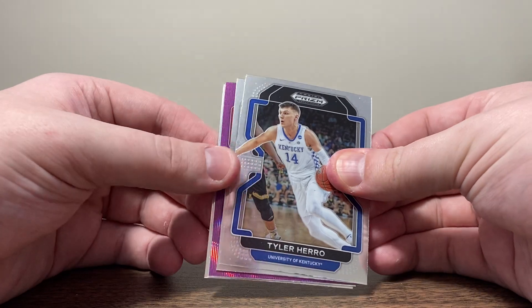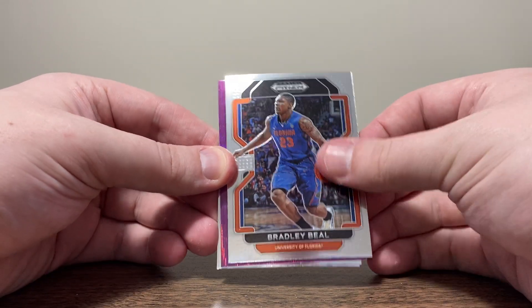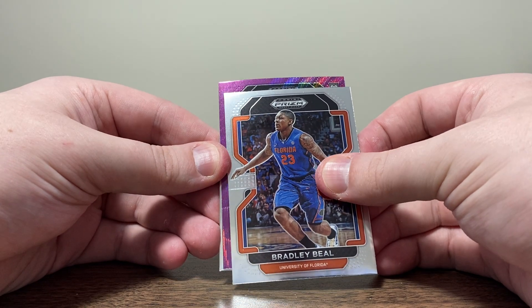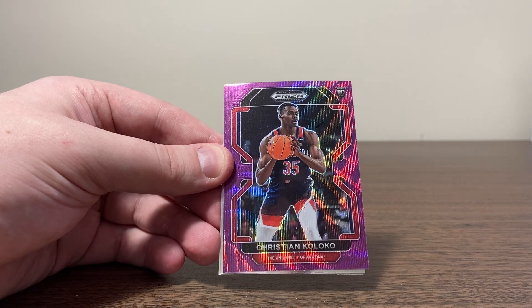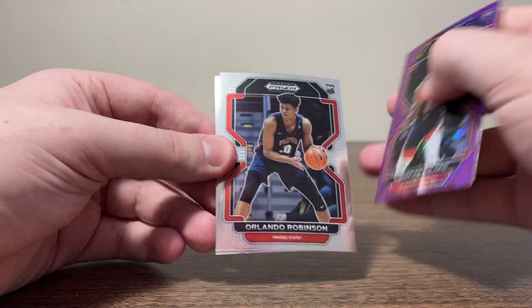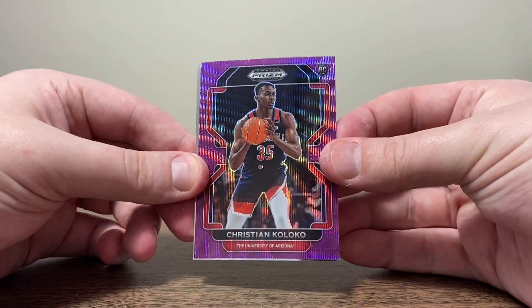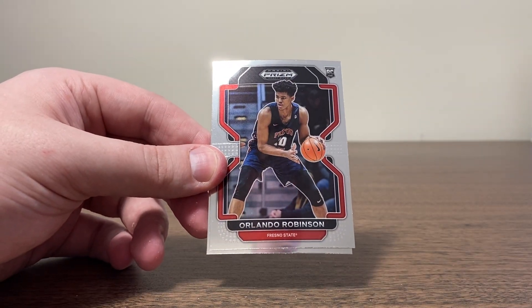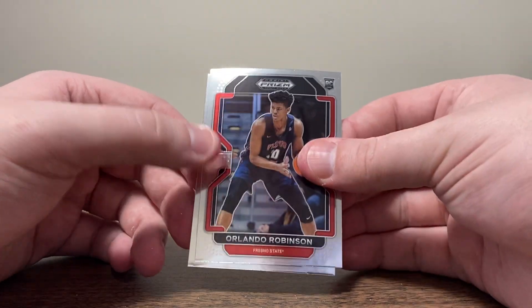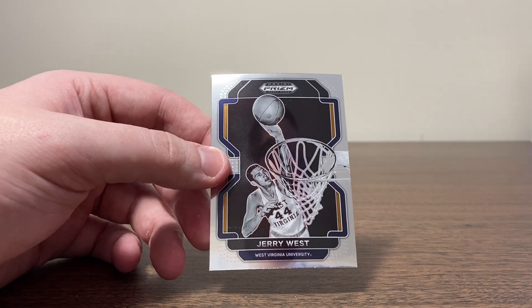Next pack. Got Tyler Hero. And here's our purple — Bradley Beal. Come on, rookie... Christian Coloco. I'm glad we got a rookie, that's all I really care about. That's a solid card right there. I don't know the name, but hey — rookie in our purple. We got Orlando Robinson and Jerry West on the back.